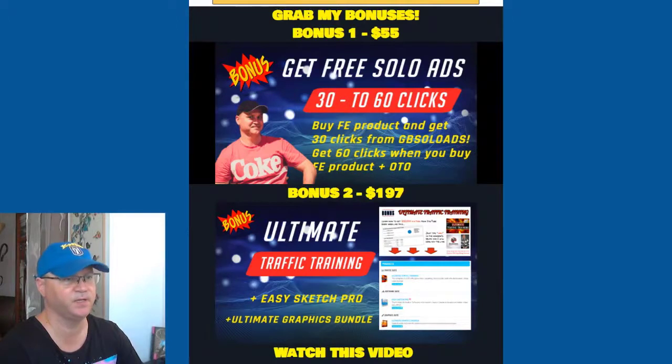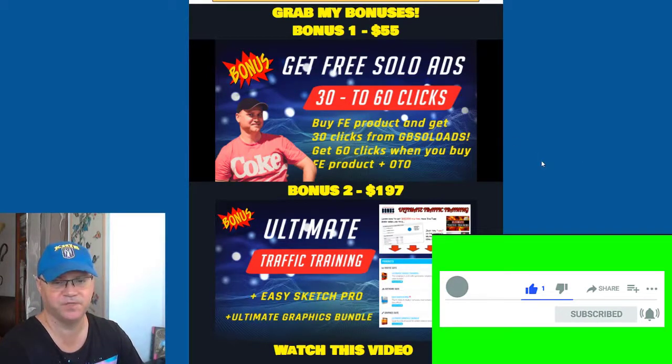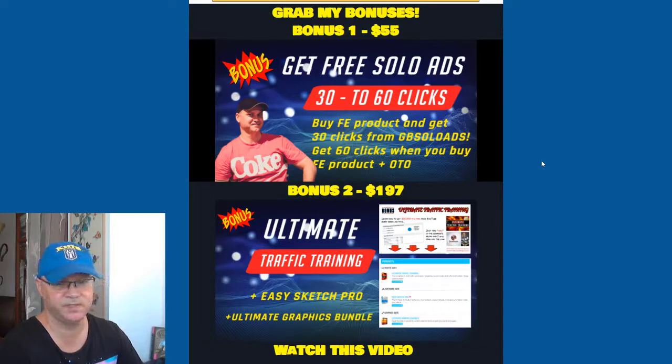When you buy Entice using my link, which you'll find down below this video, you will get — when you buy the front-end — 30 clicks from me for free from JB solo ads. As you probably know, I have my own solo ad agency and sell traffic every single day, so you'll get 30 clicks of highly targeted traffic for free.